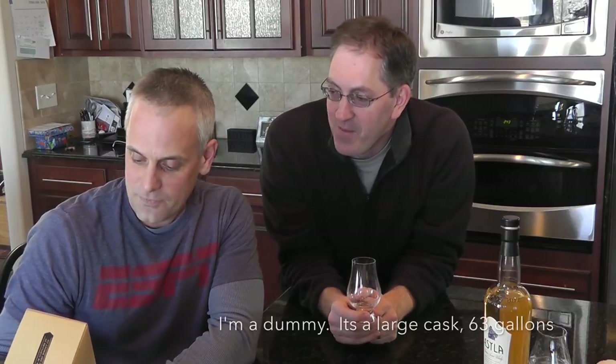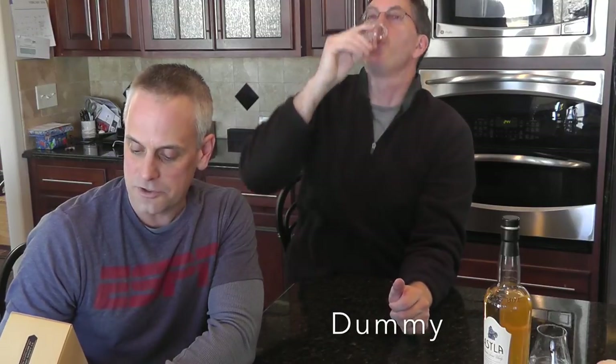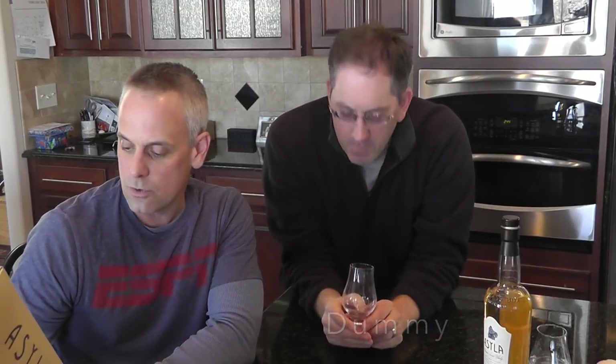You know what a hogshead is, right? It's not really a head of a hog — it's like the lid that goes on there. The bottling has natural color, non-chill filtered. Rejuvenated hogsheads — I believe that's like the cap. Recommended serving is on its own, with a splash of water, ice, or mixed. An ideal aperitif whiskey.